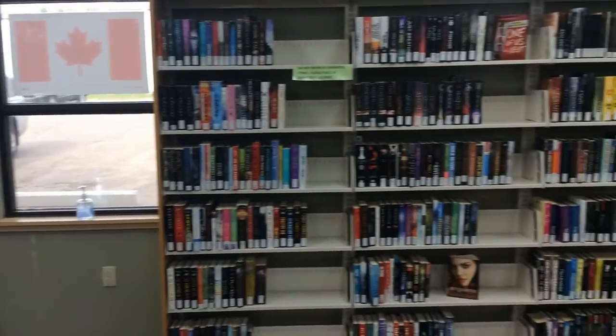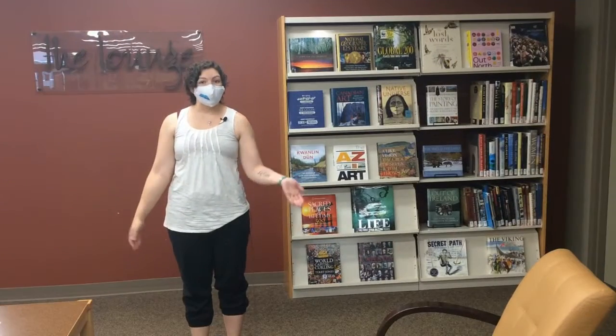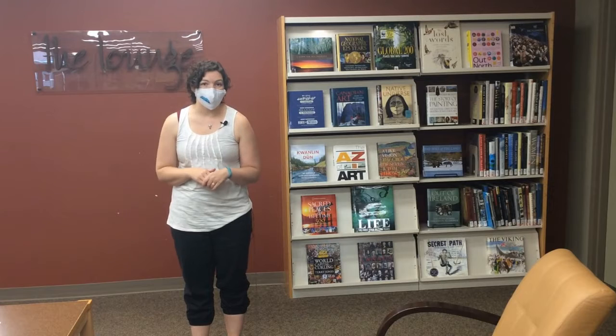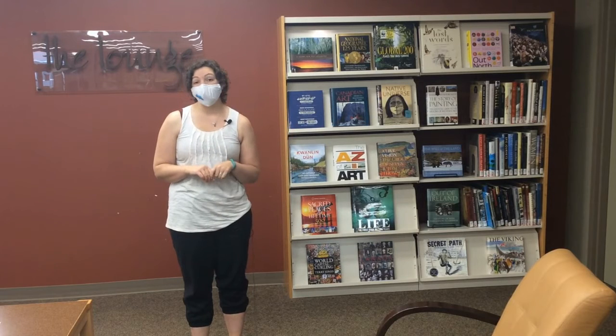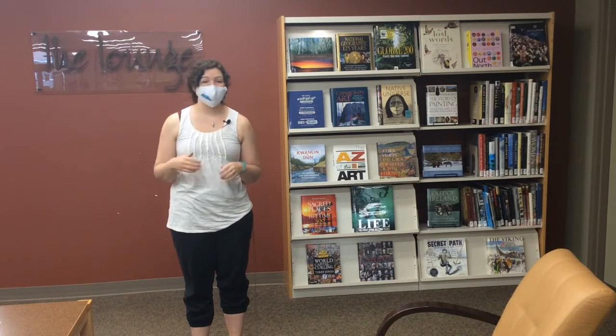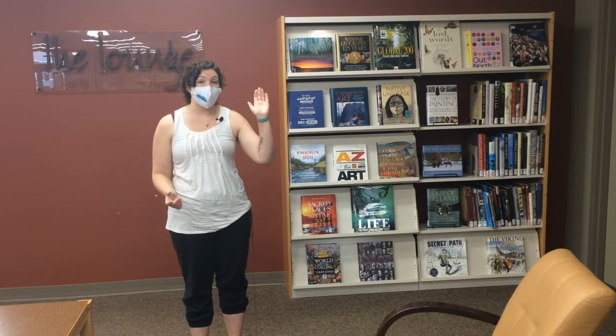At the back of the library in the lounge, you'll notice some of our collections. Our oversized collection is displayed really nicely over here and is great for browsing if you're sitting in the library waiting for somebody. We also have all of our audiobooks over here now.